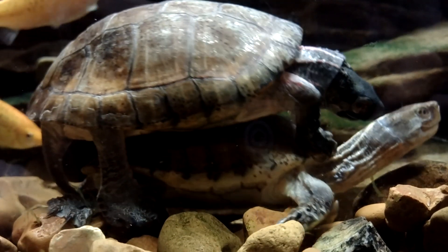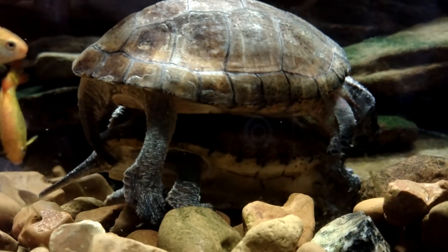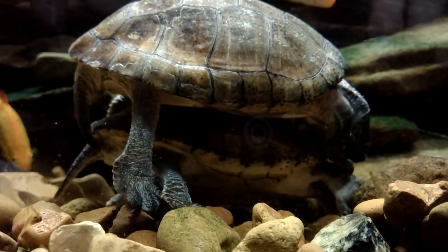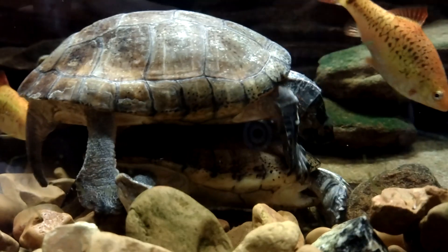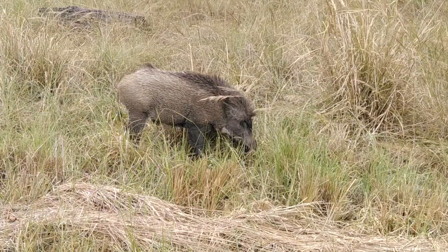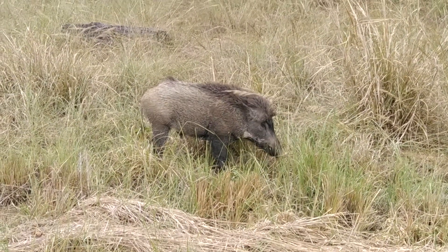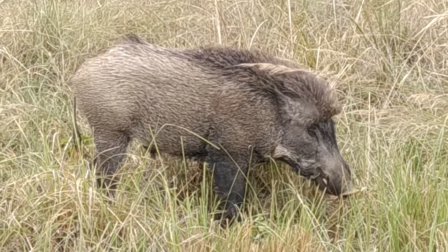The female lays about two or three eggs in a nest on land, though some sources cite up to six eggs to a nest. These incubate for three to four months depending on the temperature, with colder temperatures yielding longer incubation times. Both eggs and adults have to watch out for wild boars, as well as humans who hunt them for food and the pet trade.